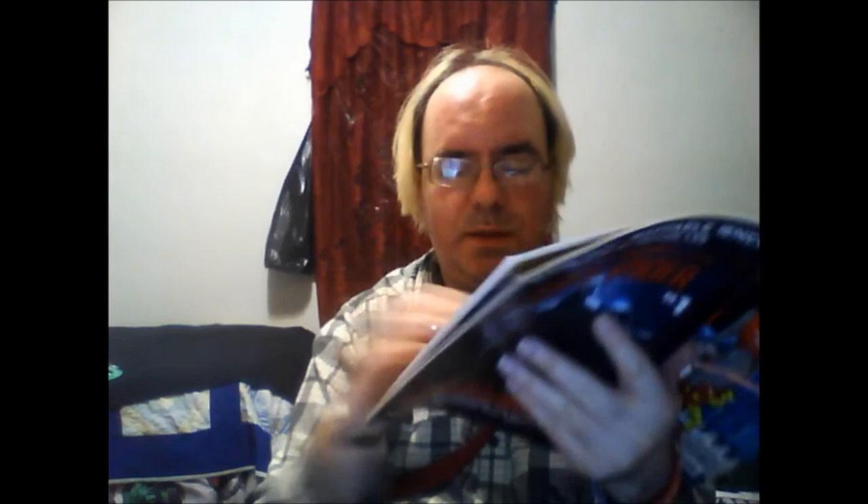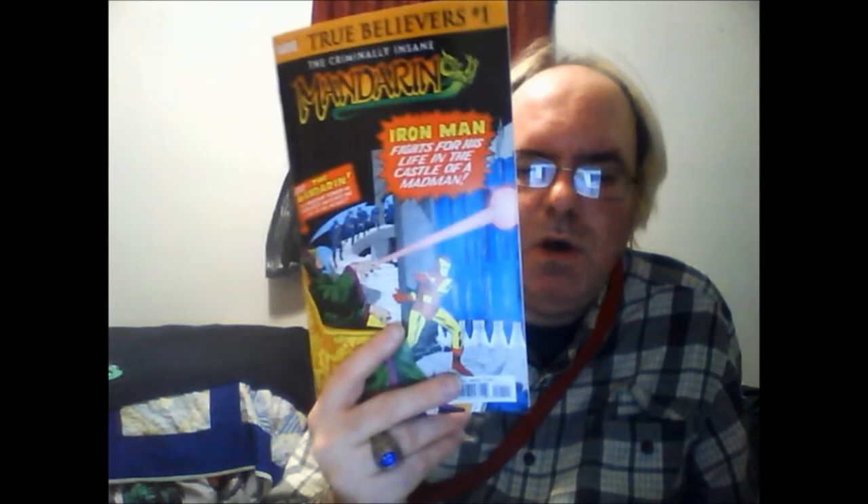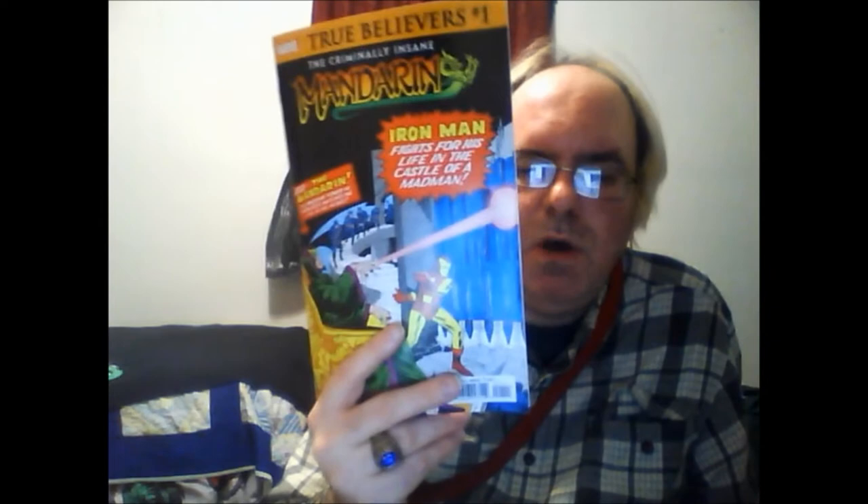First off from Marvel, this is True Believers: The Incredibly Insane Mandarin. Inside it reprints stories from Tales of Suspense issues 50 and 55. What I love about True Believers is they reprint stories from decades ago, long before I was born.